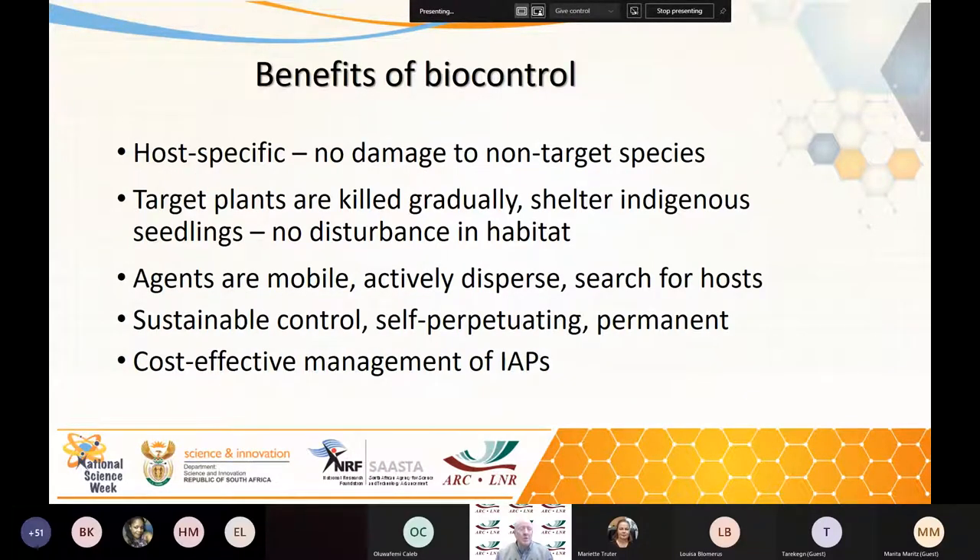The benefits of biocontrol: it is host-specific — this is the beauty of it — there's no damage to non-target species, and target plants are killed gradually, which can shelter indigenous seedlings with no disturbance to habitats and much reduced erosion. The agents are mobile; they actively disperse and can search for their own hosts. Some can disperse hundreds of kilometres in a year or two; others take decades to go a few kilometres due to their life cycle, but they will eventually find their host. It's sustainable, self-perpetuating, permanent, and cost effective.